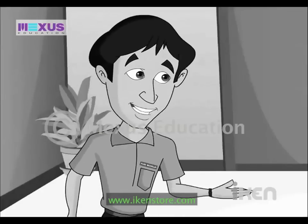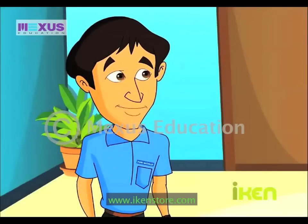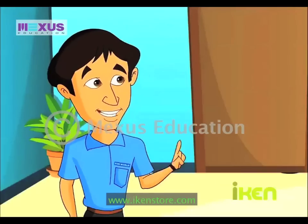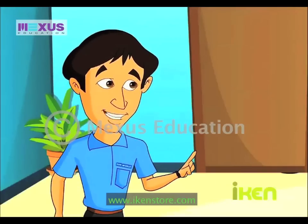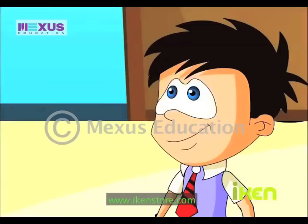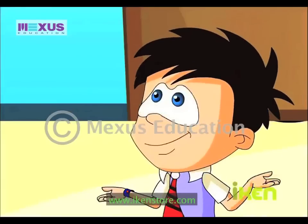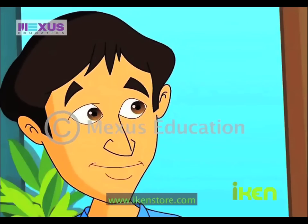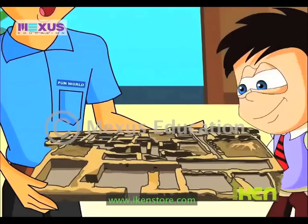You children are intelligent and also quick learners. Thank you! And children, always remember the importance of heritage structures. Don't spoil, litter or damage any old structures you visit. Surely! In fact, we will make sure that our friends learn this too. For all the interest you showed, here is a gift for you all.